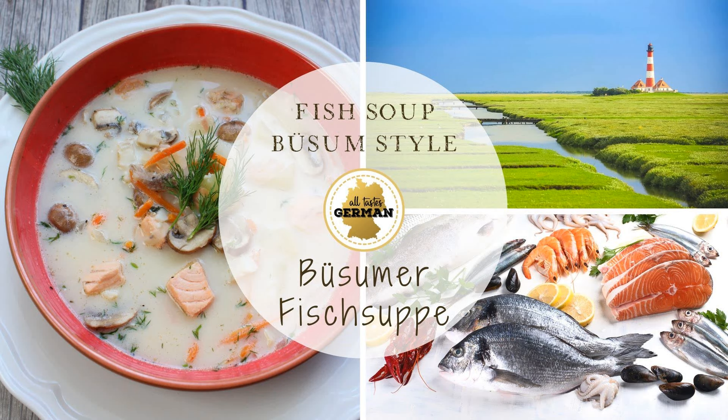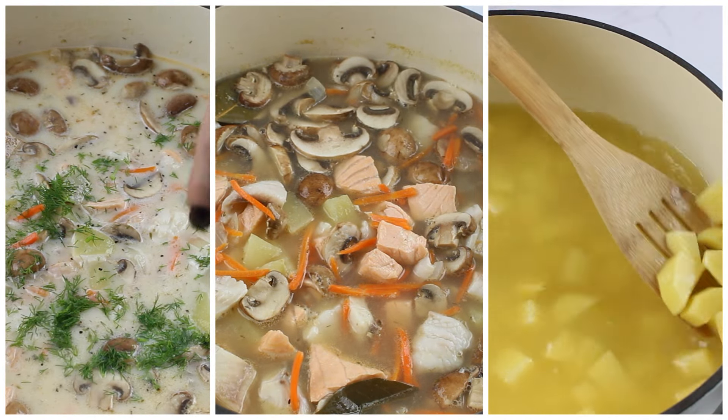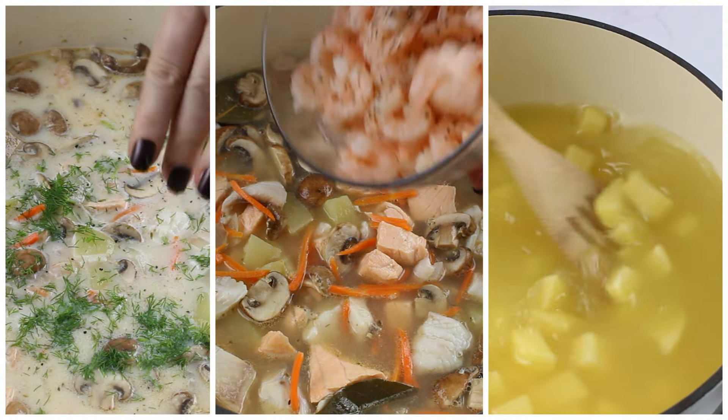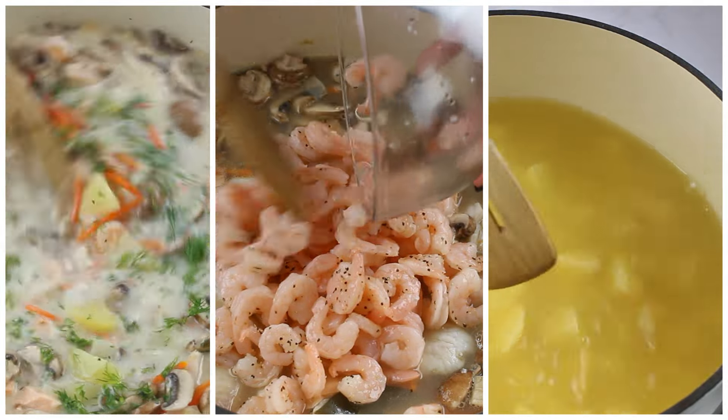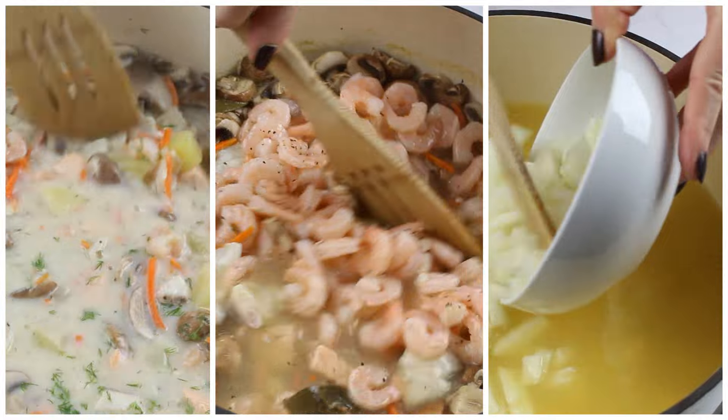Hello and welcome to our recipe video for the wonderful Bössum style fish soup. This tasty soup from northern Germany is very easy to make, but your guests will think it comes right from a gourmet kitchen.